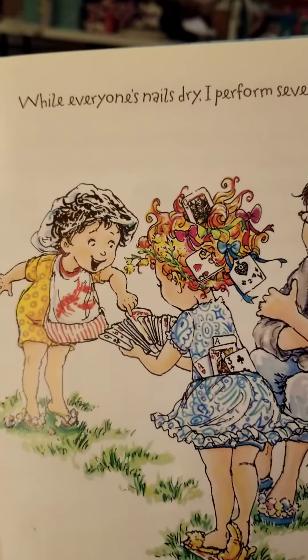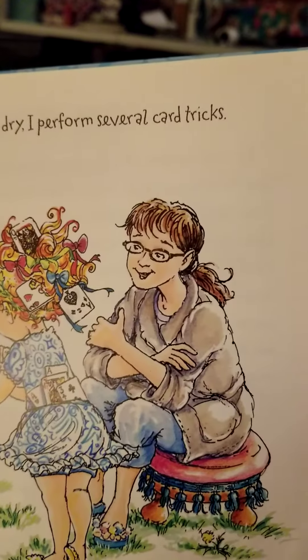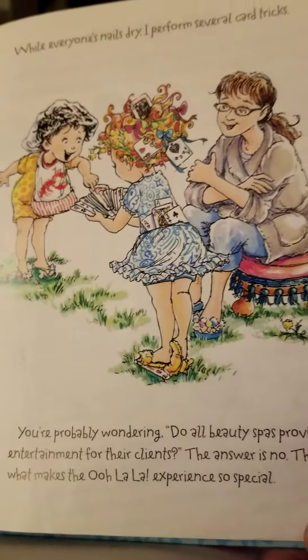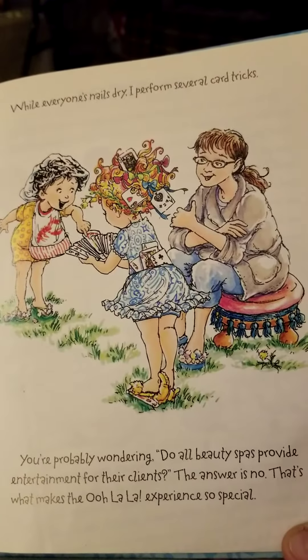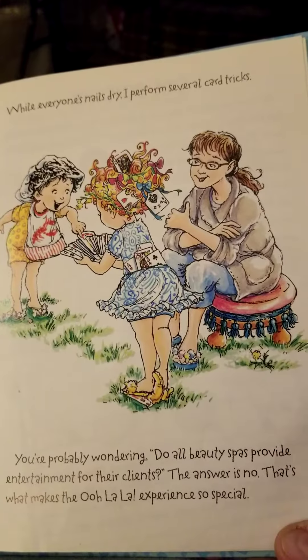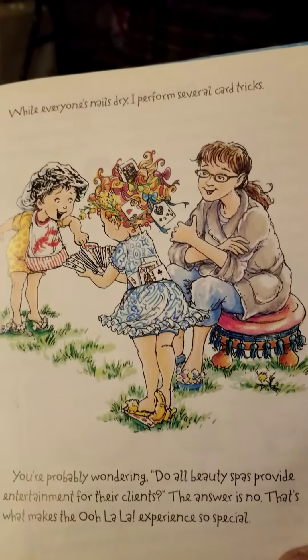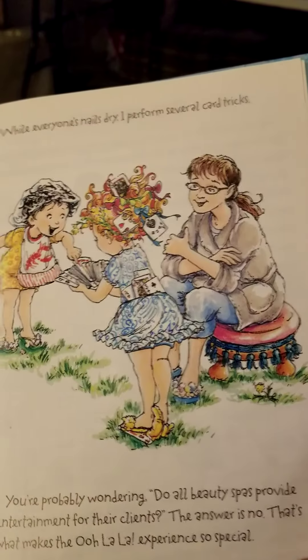While everyone's nails dry, I perform several card tricks. You're probably wondering — do all beauty spas provide entertainment for their clients? The answer is no. That's what makes the Ooh La La experience so special.